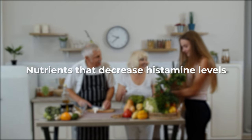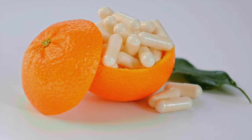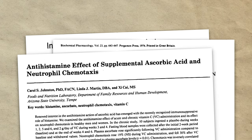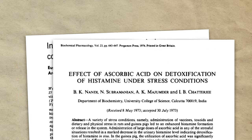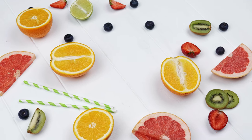Vitamin C, also known as ascorbic acid or ascorbate, is associated with orange but is present in so many fruits and vegetables. This vitamin has antihistamine activity. Its effect, at least in part, is due to the fact that it increases the elimination of histamine, reducing its blood levels and decreasing allergic reactions. That is, vitamin C appears to have a detoxifying effect on histamine.